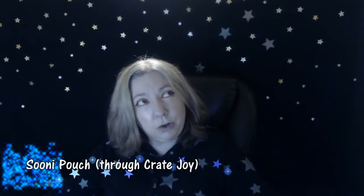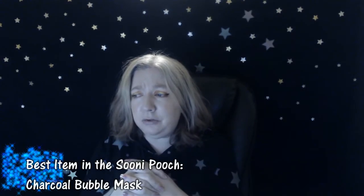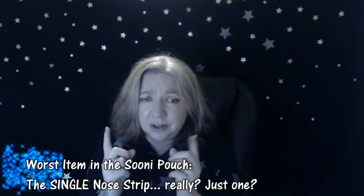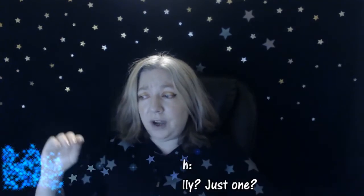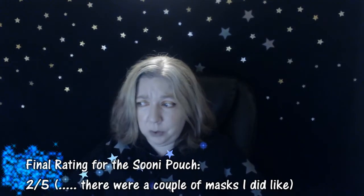Next is the SUNY Pouch, about $22, ordered off of Cratejoy. It was five sheet masks and a single nose strip — yep, they gave me one nose strip. The kind you put on your nose, peel off, and it's supposed to take off your blackheads. There was an aqua sheet mask, a charcoal bubble mask, a Cy Berry mask, an aloe vera mask, and a collagen mask. The best item was the charcoal bubble mask. The worst was the single nose strip. The SUNY Pouch got a final rating of two out of five. There was very late shipping and the value was definitely not there for the cost.